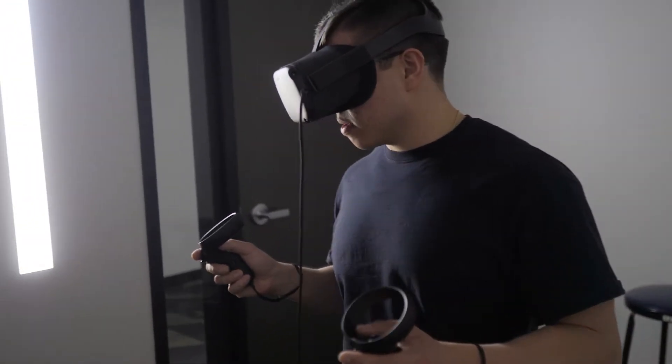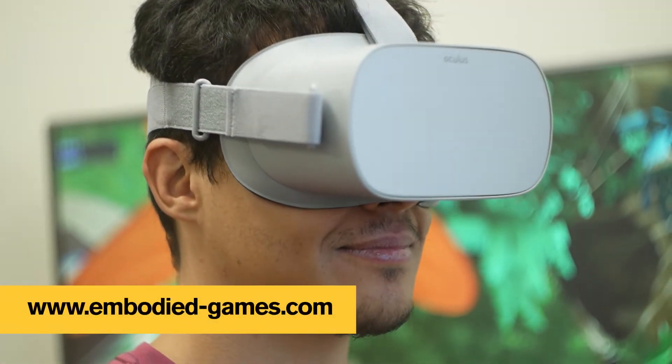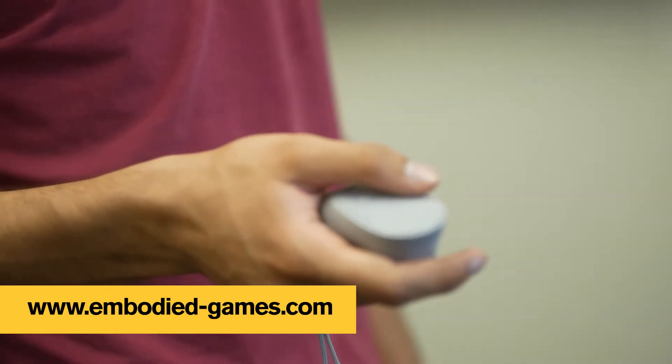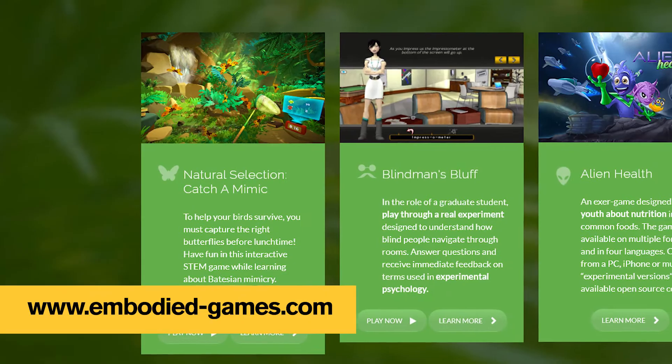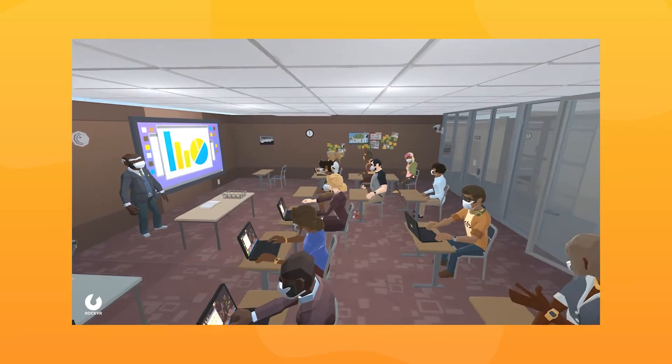Recent research supports that those who play in the high-embodied VR version learned more than those who played in the low-embodied PC version. In 2D and augmented reality, the lab has several published educational games on a range of STEM topics, including nutrition, physics, and psychology for high school and university-level learners.